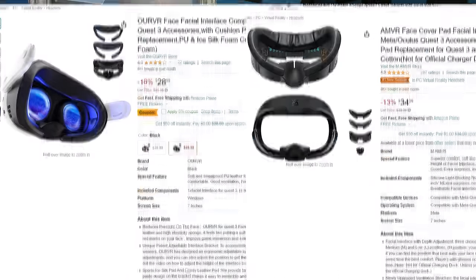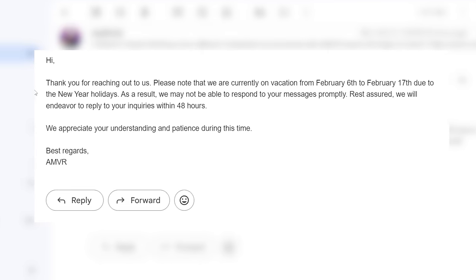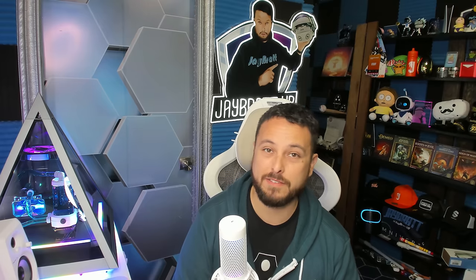One last quick update here in this whole AMVR weird saga where all these different head straps are showing up with their branding. I reached out to them through email at the beginning of this and hit them up on Twitter every way I could. Finally got a response back — unfortunately it just said they're currently on vacation from the 6th to the 17th through the lunar new year. So I'll have to update you in a future video as to why this is happening. It's likely some sort of a drop ship issue, but maybe there's other brands that somehow bought some of their stuff and are reselling it without their knowledge. I'm trying to give the benefit of the doubt here, but we'll let you know when we know more.